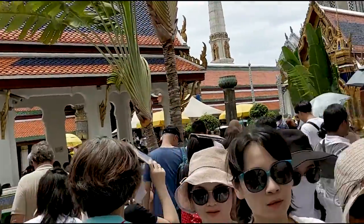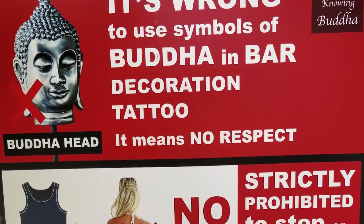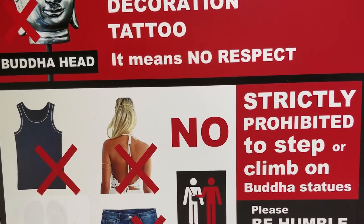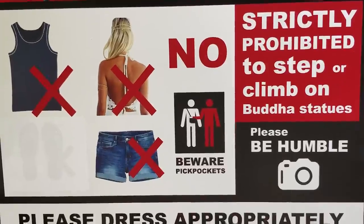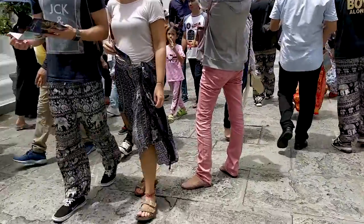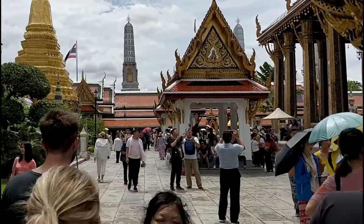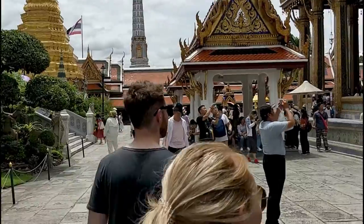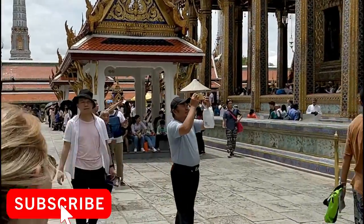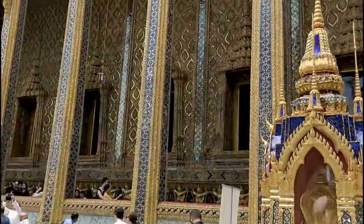There is a strict dress code here. You have to cover your body — your legs must be covered and you need to wear shoes. If you don't have appropriate clothes, you can rent them at Grand Palace. You will need a refundable security deposit and you will be given clothes. Another option is to buy clothes nearby.